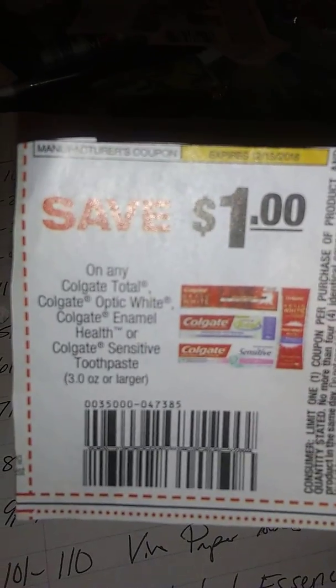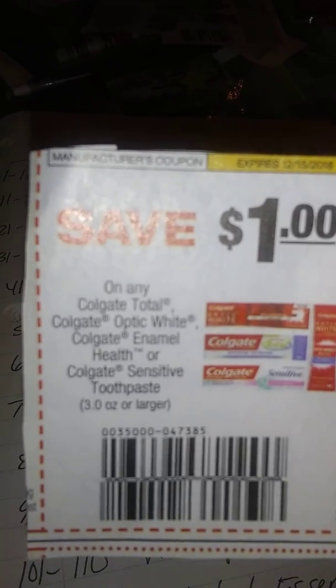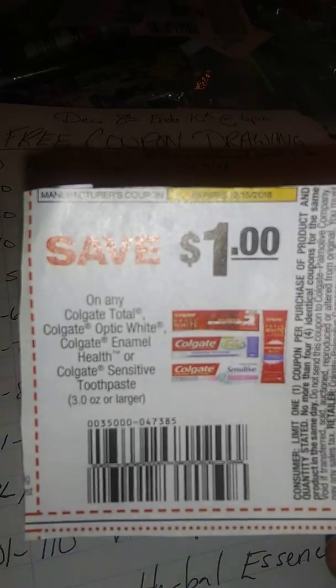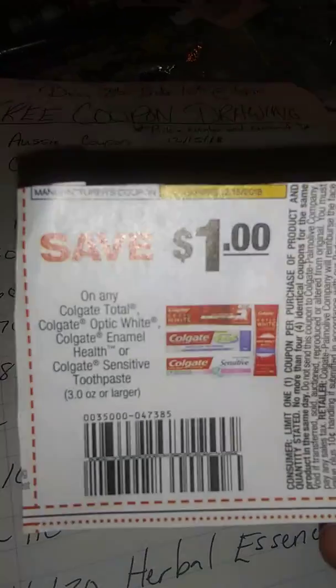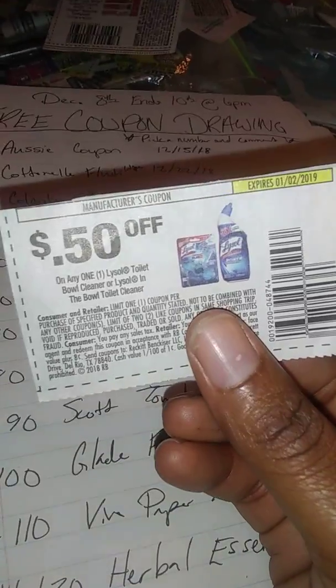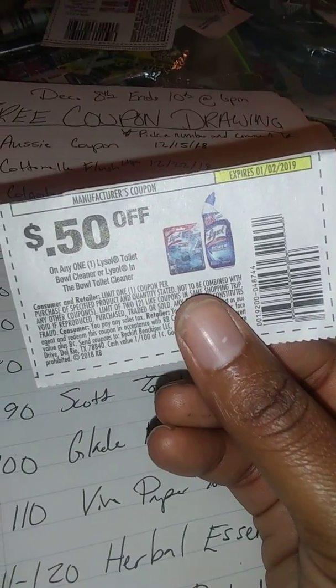Next is another Colgate coupon — choose numbers 51 through 60. These are specified products: you need to get either Colgate Total, Optic White, Enamel Health, or Sensitive toothpaste, three ounce or larger. You can get this at Dollar General or Walmart.